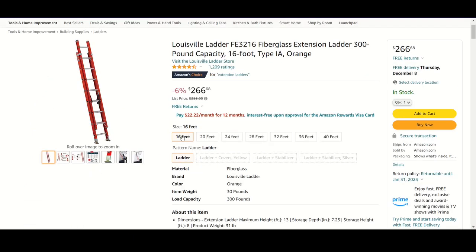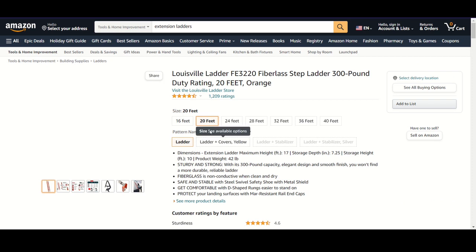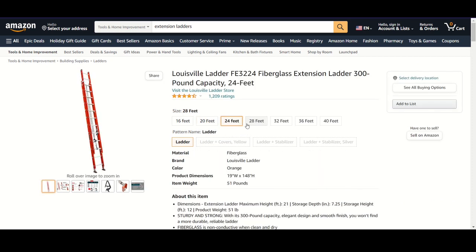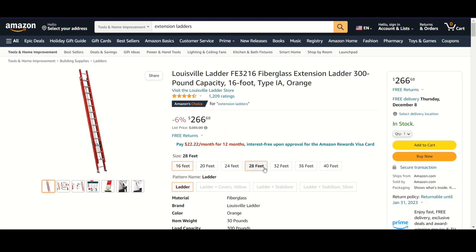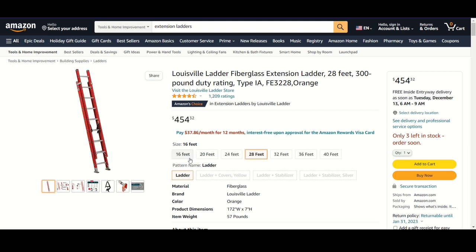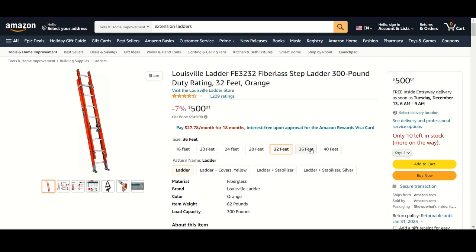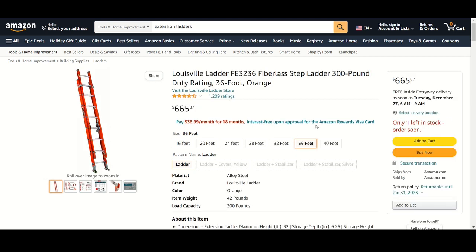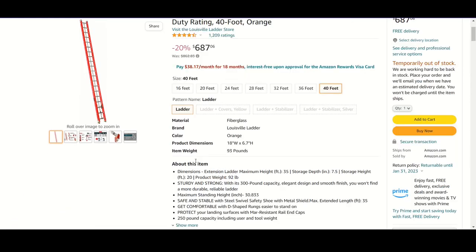Overall it looks like four and five stars for the reviews. I would possibly consider this one. The only downfall I can see right now is that it might not be the height that I need, because I do get up to some pretty high extensions on the peak of my house to put up Christmas lights and different things like that. But I do like the fact that it compacts down pretty small - that is a big selling feature for me. So we'll keep this one on the list.